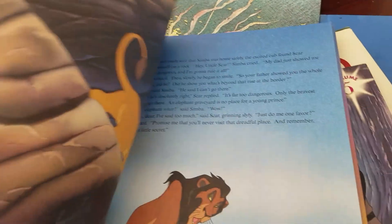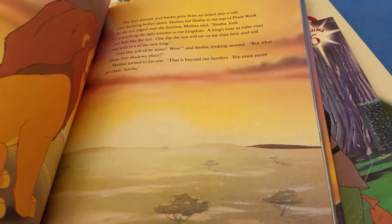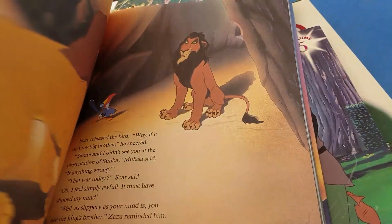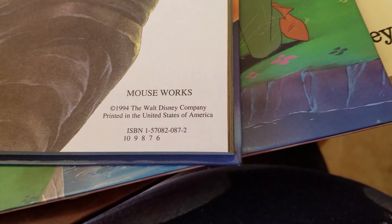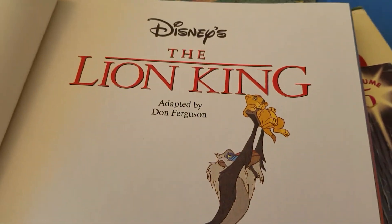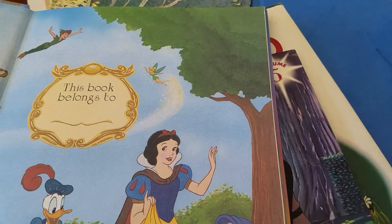It looks like nobody even read this, because see how the pages don't want to turn that way? It's so stiff, like no one even read it. So I'm going to give that to her. It was from 1994. Adapted by — and I think that's the same person that does the illustrations.